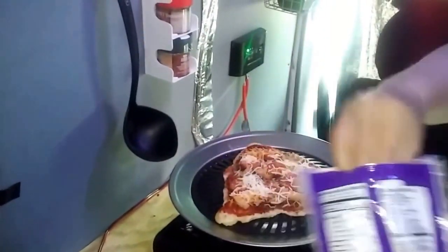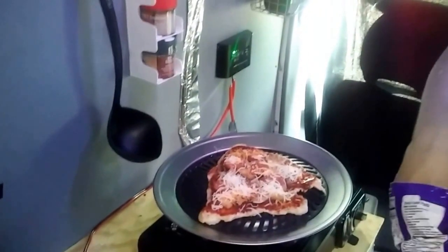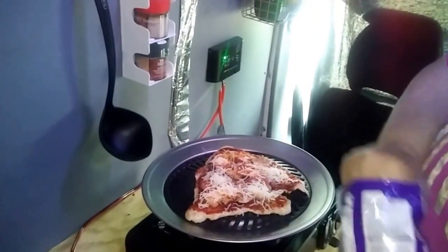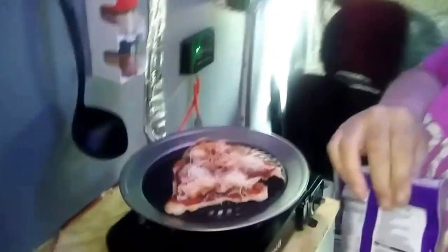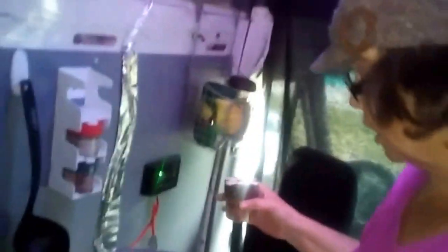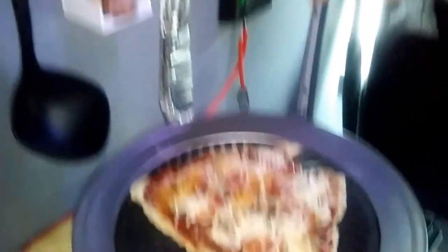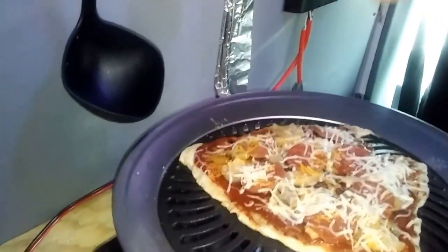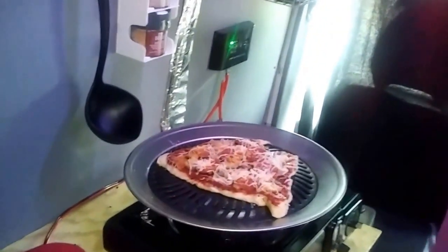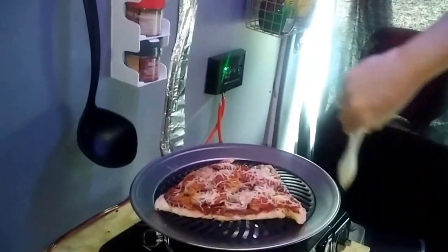How's the cheese going to melt, you think? Well, I've done stuffed mushrooms on here and the cheese melts great, but it takes a little while. I hope it doesn't get too burned — I've got it turned way down. You can see the mozzarella and cheddar are starting to melt. I'm going to sprinkle just a little bit of garlic on it because I like garlic. I'll leave it a few more minutes and turn it a little.